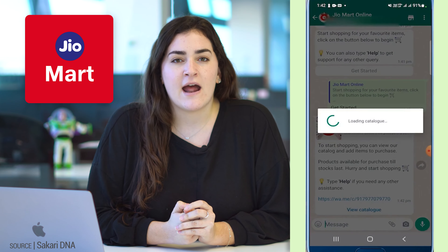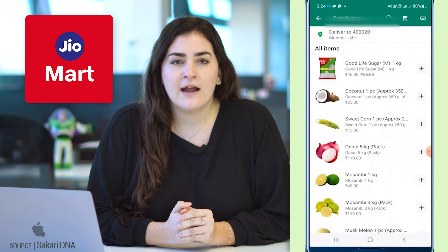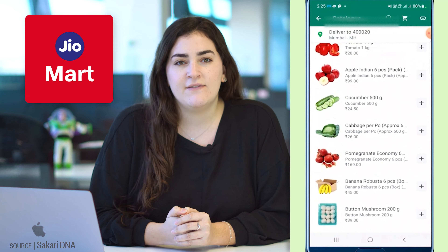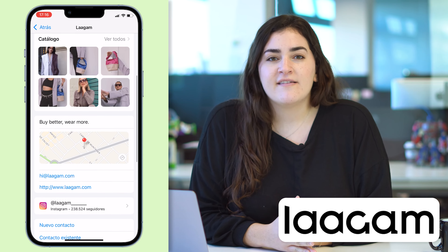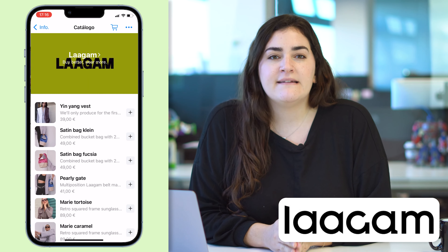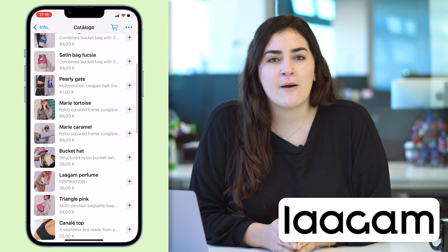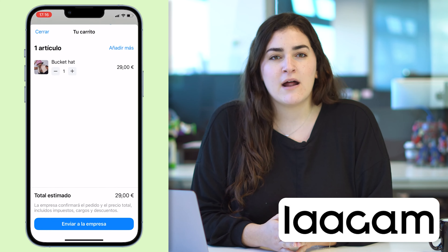Here are some examples of brands that use WhatsApp Shopping successfully. Jayomart is an Indian supermarket company that implemented WhatsApp Shopping in its strategy, meaning customers can add any supermarket product to their cart — including groceries, cleaning products, and drinks — and make a purchase without leaving the WhatsApp chat. On the other hand, Lagman is a clothing store that, although they already used WhatsApp as a sales channel, during the pandemic decided to promote it and create a catalog accompanied by personal shopper advice and styling sessions. They have come to sell 20% of their products using this channel.